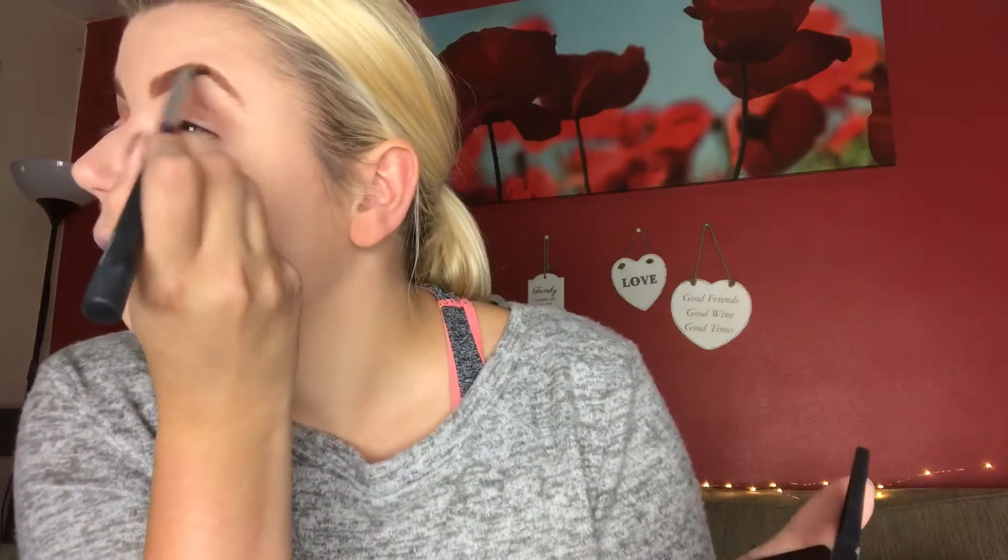Next I'm gonna contour — like I said, Primark didn't seem to have any contour palette, so I'm using the Sleek contour palette which isn't a Primark product. You get a contour and highlight side — I only use the contour side. I'm going to use my Real Techniques buffing brush and just contour how I normally would, buffing it out.